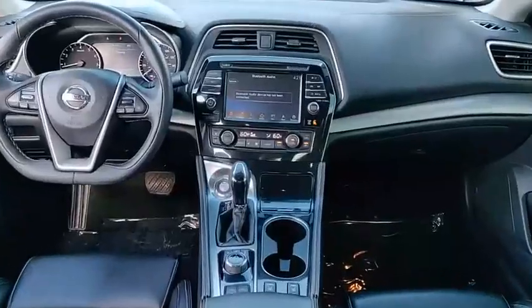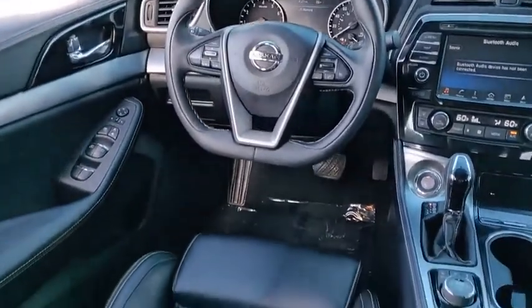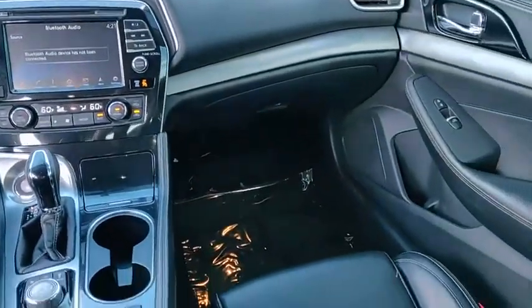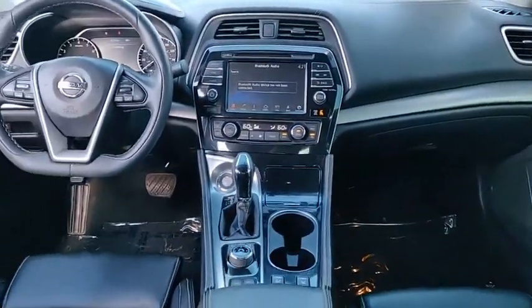Here are some of this vehicle's great options: electronic stability control, heated mirrors, aluminum wheels, brake assist, traction control, stability control, daytime running lights, engine immobilizer, remote engine start, and remote keyless entry.